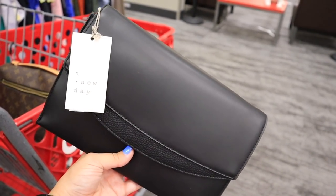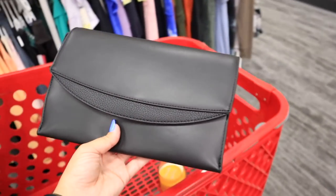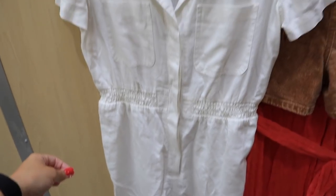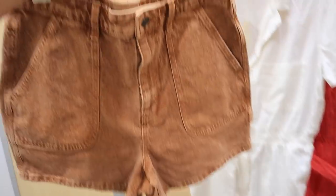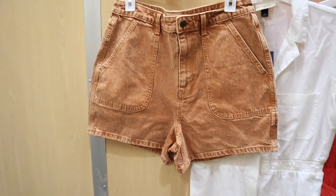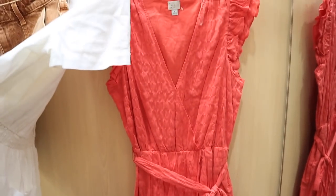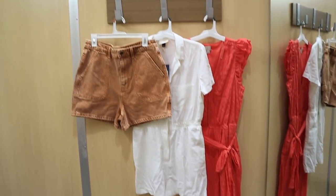Checking out the clearance, I found a black clutch bag marked down from twenty dollars to five ninety-nine — why not! I also have three items to try on: a white romper, some shorts that I already have in other colors, and a little red dress. I'm really excited the fitting rooms are open again!